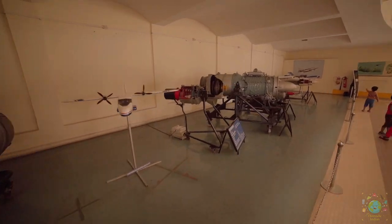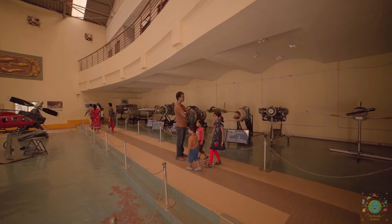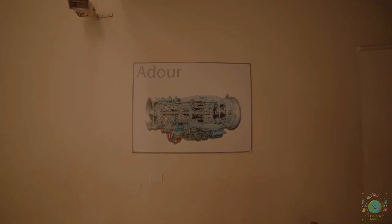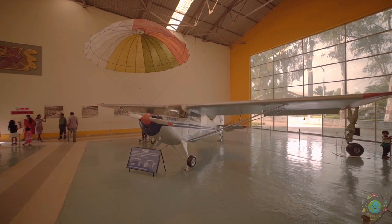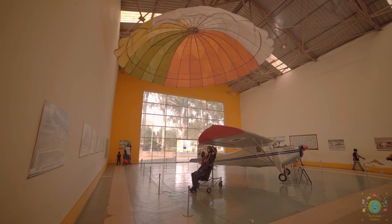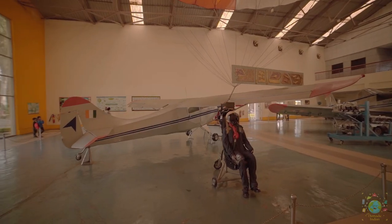Real engines such as Garrett for Dornier aircraft, Adore for Jaguar aircraft, and Orpheus for Kiran aircraft can be seen here along with an ejection seat with parachute, and the Pushback and Basant aircraft. The HUL-26 Pushback was a 1950s Indian two-seat cabin monoplane with a high-wing braced design and a fixed tailwheel landing gear.